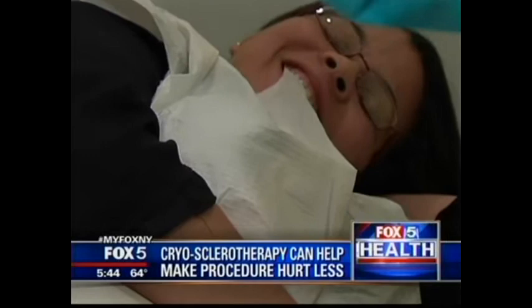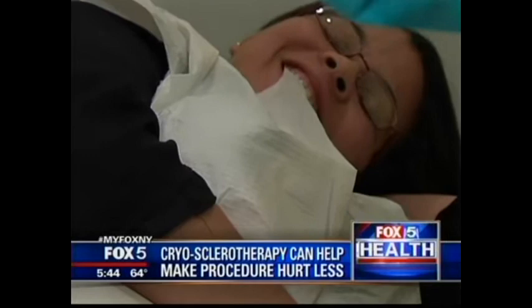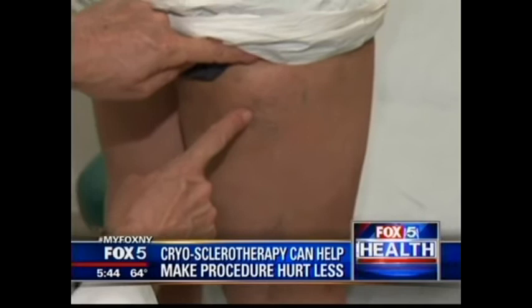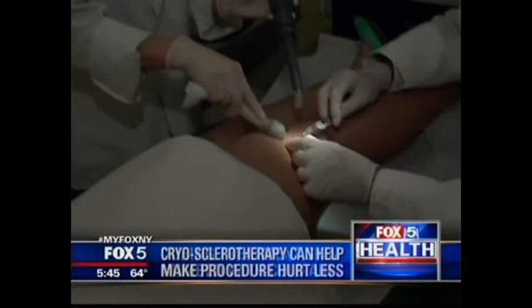And now Elizabeth Restitulo is here for her first treatment. She says she's hated the way her legs have looked for years. She noticed how it looked in other people and thought, 'Wow, my legs look like that — I don't like them.' During the treatment, the skin is cooled and numbed with a blast of cold air at the injection site, dulling the sense of pain.